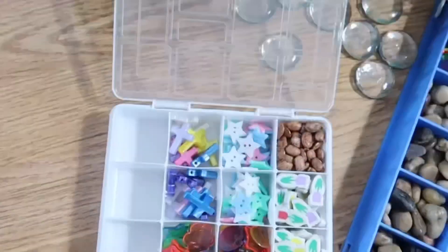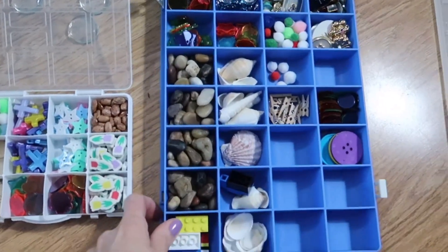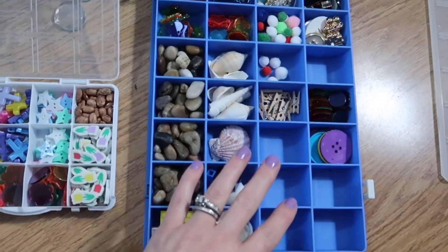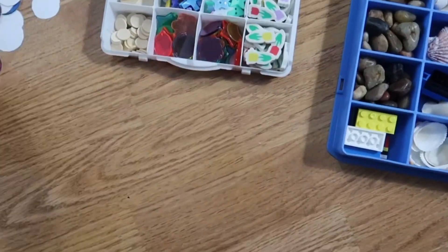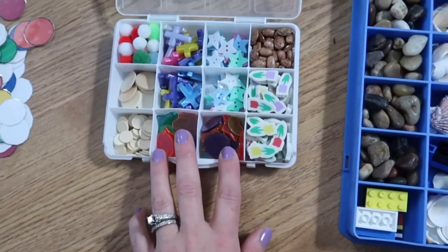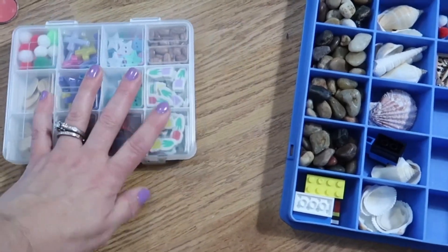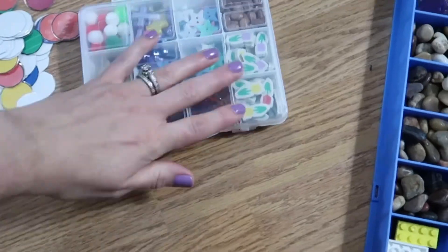I went through his manipulatives — I'm going to get rid of what he didn't really use. He mostly used from here, but I took out some things he wasn't using anymore and kept the things he actually liked using to count with. So I downsized, trying to get rid of stuff we don't really use.